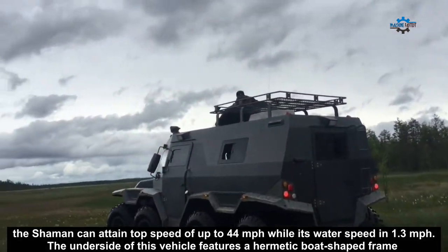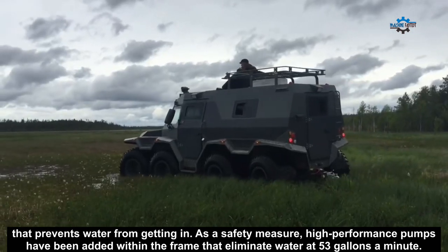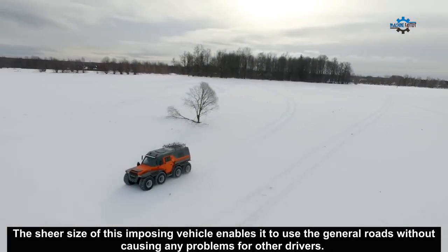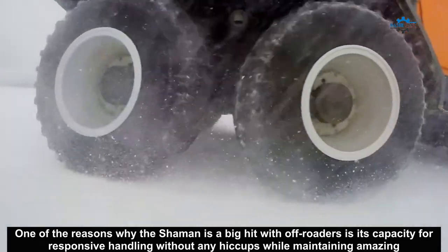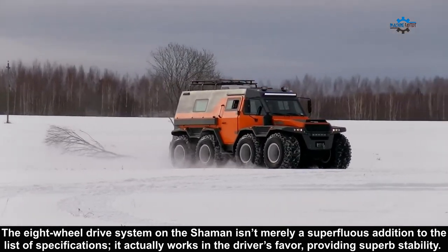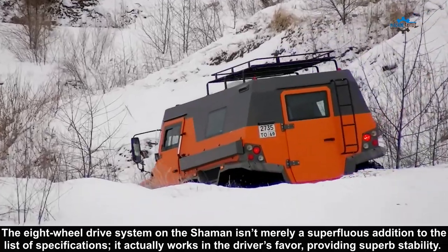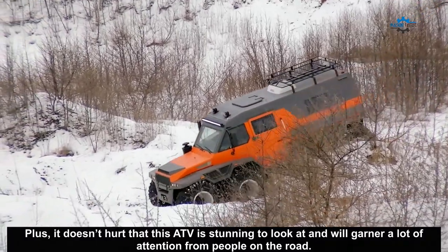The underside of this vehicle features a hermetic boat-shaped frame that prevents water from getting in. As a safety measure, high-performance pumps have been added within the frame that eliminate water at 53 gallons a minute. The sheer size of this imposing vehicle enables it to use general roads without causing problems for other drivers. One of the reasons why the Shaman is a big hit with off-roaders is its capacity for reliable handling while maintaining amazing maneuverability. The 8WD system actually works in the driver's favor, providing superb stability, and the ATV is stunning to look at.